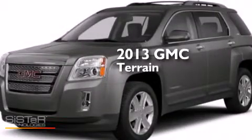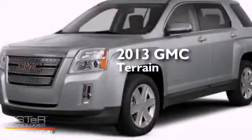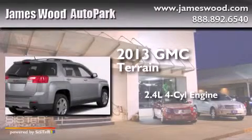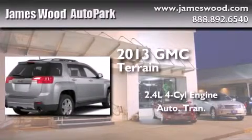This is a brand new 2013 GMC Terrain. It features a 2.4 liter four-cylinder engine and an automatic transmission.